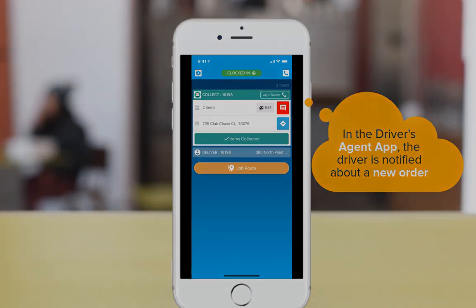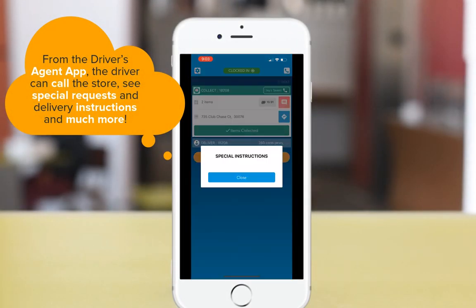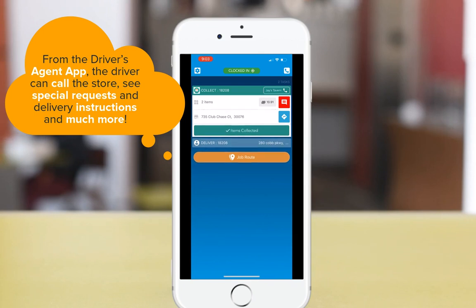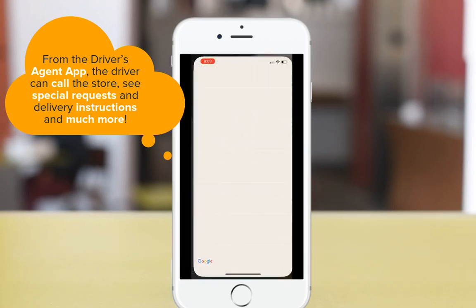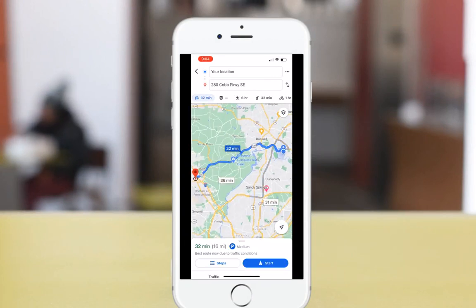Order details exist in both notifications to ensure quality and accuracy. From the Driver app, your driver can call the store if necessary, see any special requests or the customer's delivery notes, indicate that they've collected the order, click for directions using Google Maps, Waze, or Apple Maps, and much more.